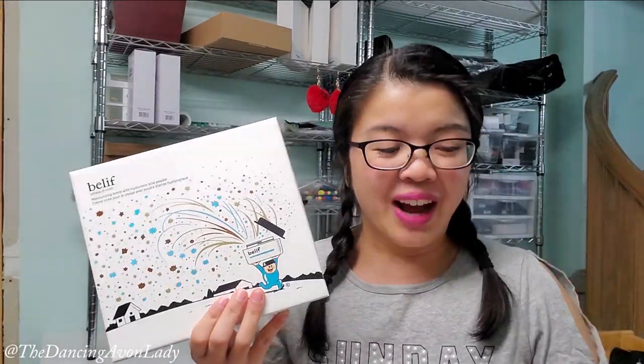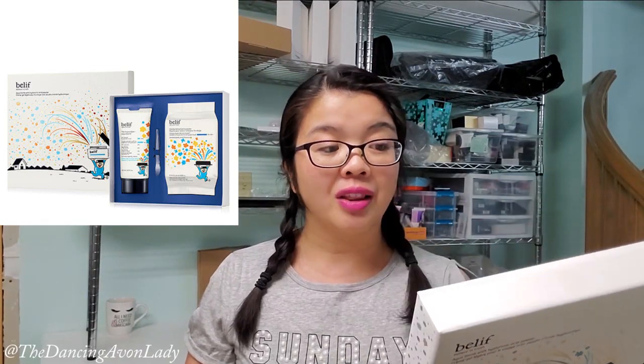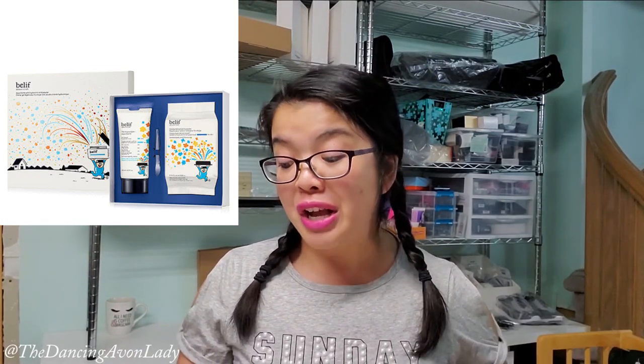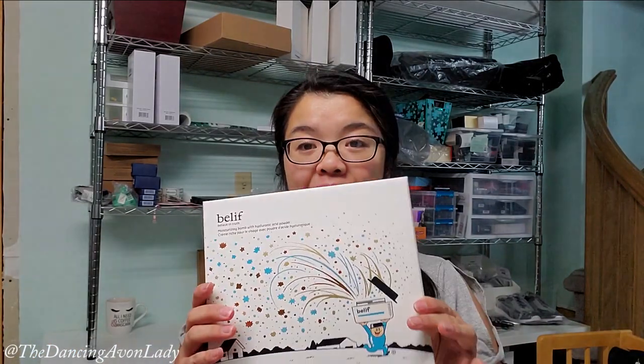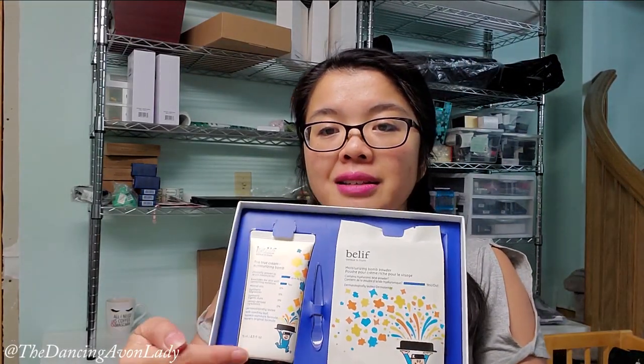I'm so excited to show you guys this — check these out. Doesn't it look like a box of chocolate? What's in here might be better than chocolate. This is the new moisturizing balm and the aqua balm with the hyaluronic acid powder. It's basically like a mask you can do yourself — like being your own little personal skincare chemist, which is so fun. I can't wait to try this out. I love the fact that it has its own little spatula.